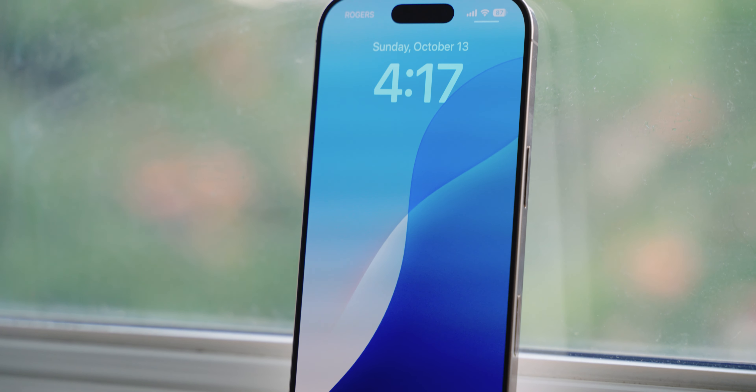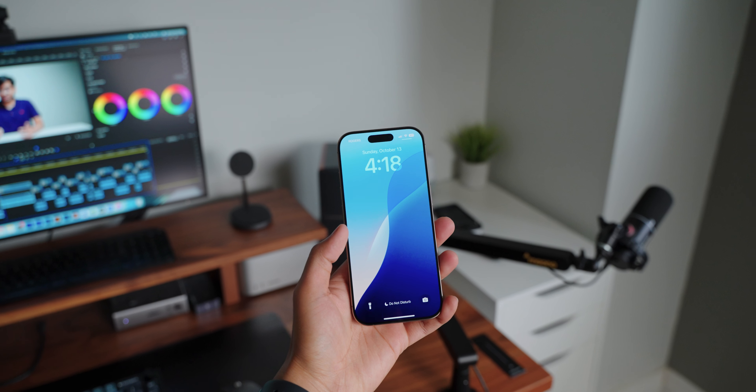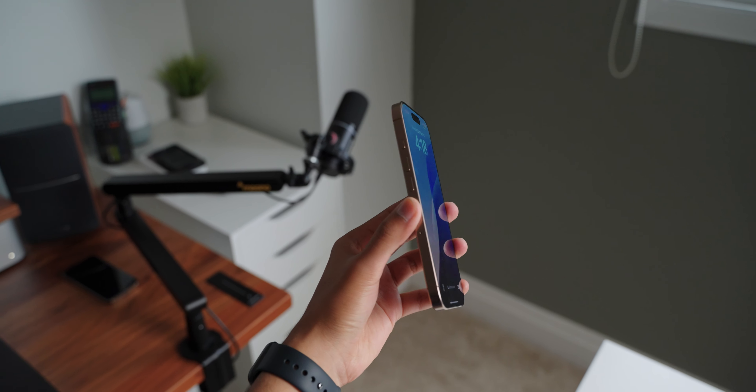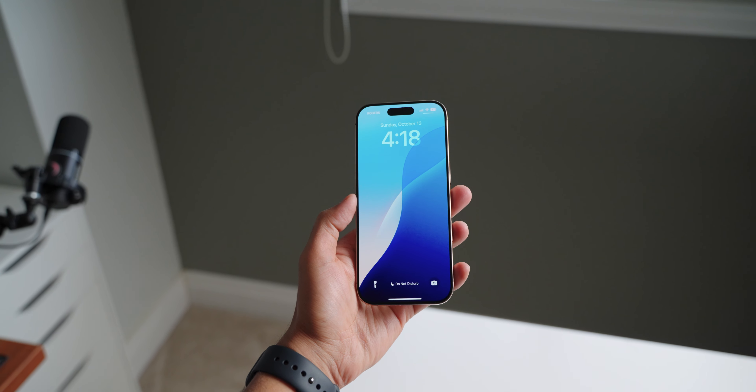I want to start by talking about some of the obvious things that are noticeable almost instantly, and I think the bezels are one of them. It is quite impressive how thin and symmetrical the bezels are — they do look very nice. Apple has done a great job with this.